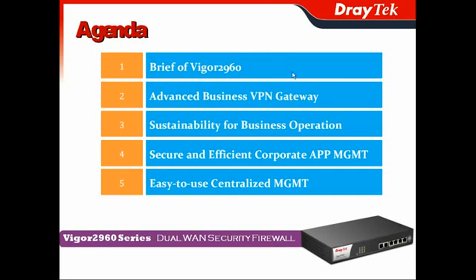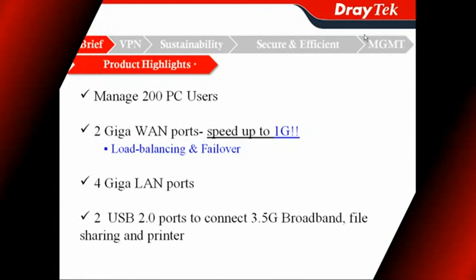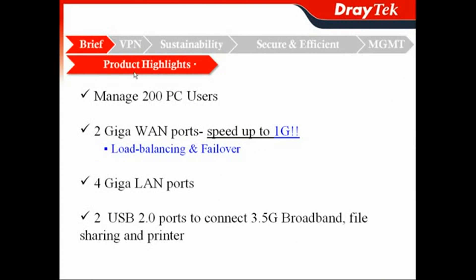In this presentation, we will first show you a brief idea about Vigor2960, and then highlight its VPN function for your business application towards the advanced business VPN gateway, and what the sustainability of Vigor2960 offers for business operations, and how it can do the secure and efficient corporate application manager. In the last section, we will show you the easy-to-use centralized manager.